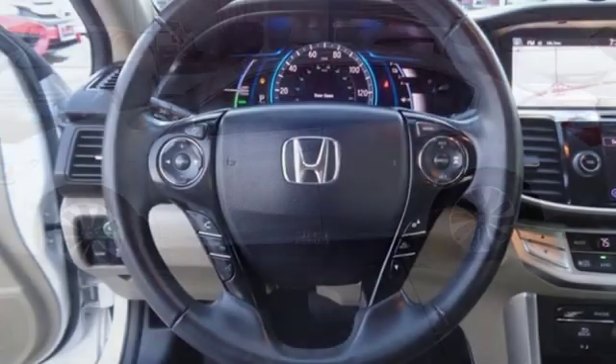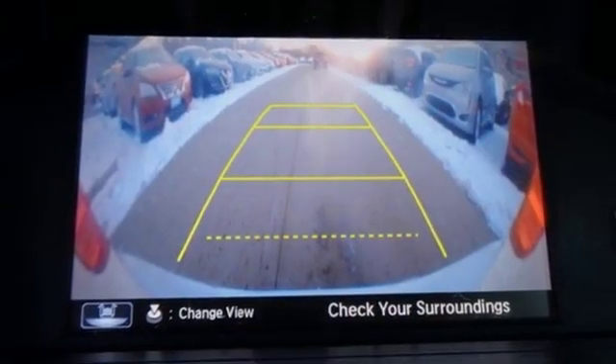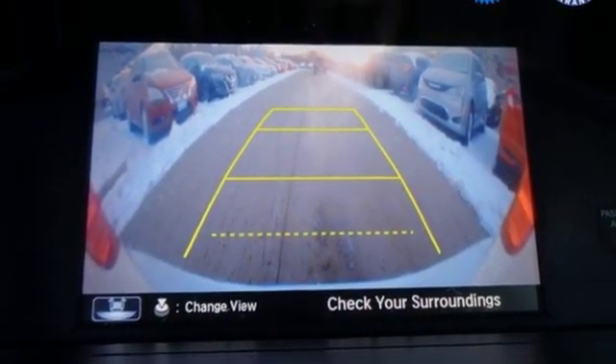The Car Connection states the Honda Accord Hybrid seems to deliver real world efficiency close to its rating. It's a Honda, so longevity comes standard.